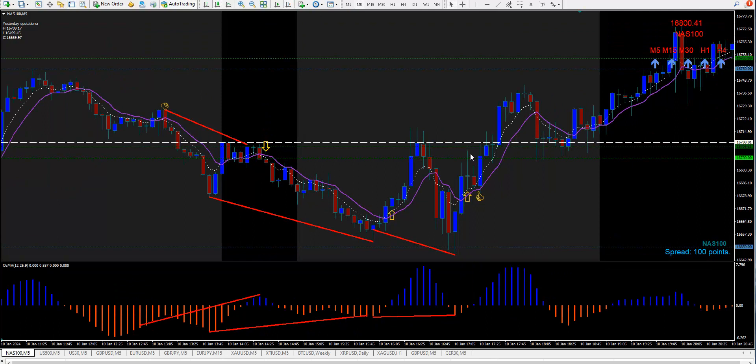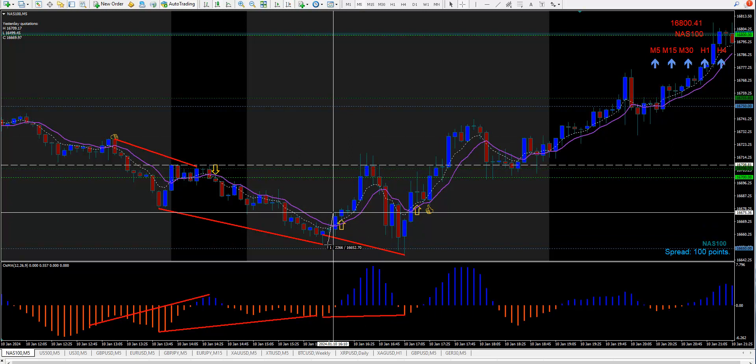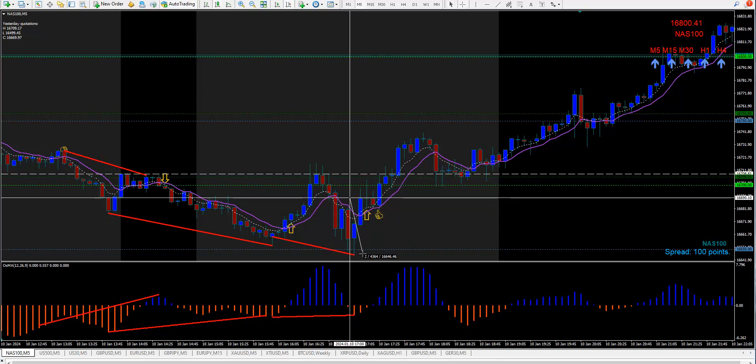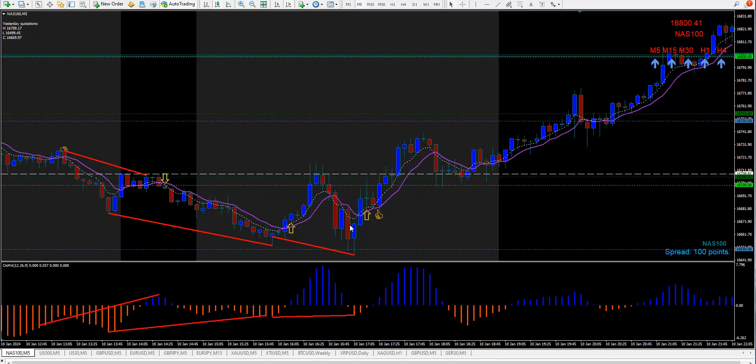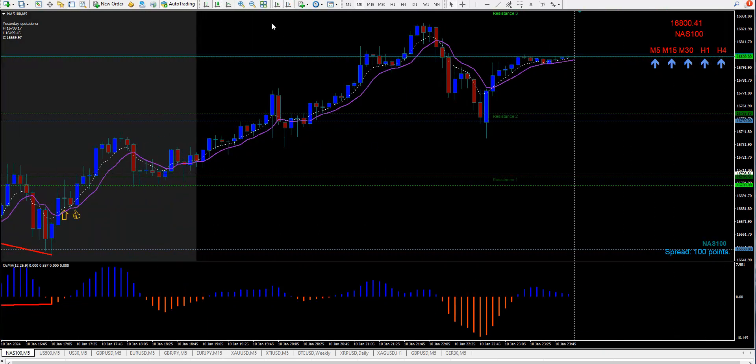Then we had a low and a lower low, and you would have bought here — this was just before the open but it would have worked beautifully. 22-23 point stop, it went up 40 points. Then we had another one right in there, a low and lower low pointing up, ready to buy. Up we go — if you'd bought right here your stop would have been 43 and it went up 50, so you would have got your la-dee-da. That's it for that one.